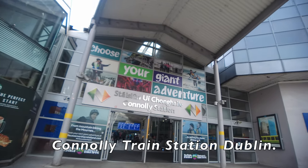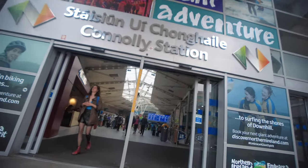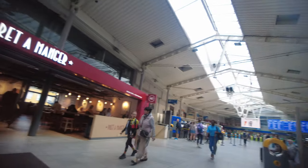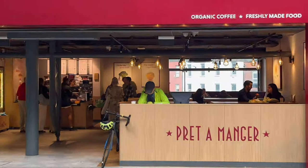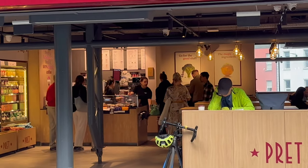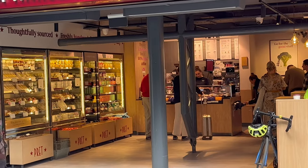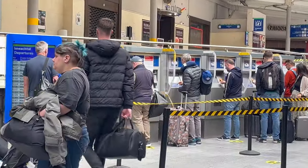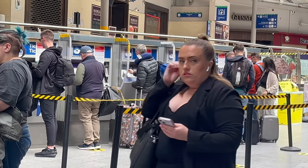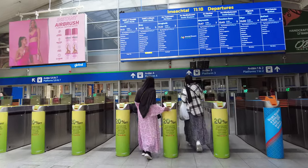We will begin our journey today at Connolly Station here in the heart of Dublin city centre. There are a few good places to stop and have a tea, a coffee or a sandwich here at Dublin Connolly train station. Ticket machines are available in the station concourse, and tickets can also be purchased online or collected there. There is no train reservation system on this train.